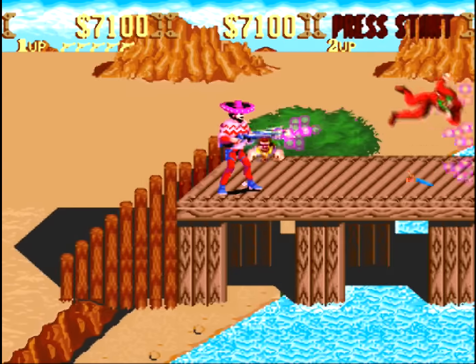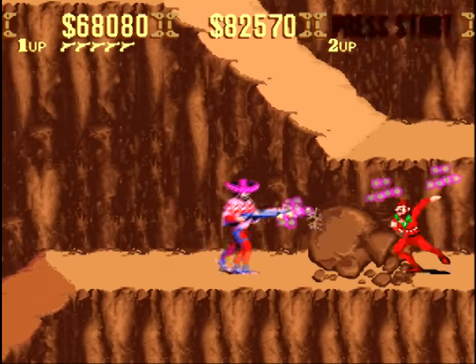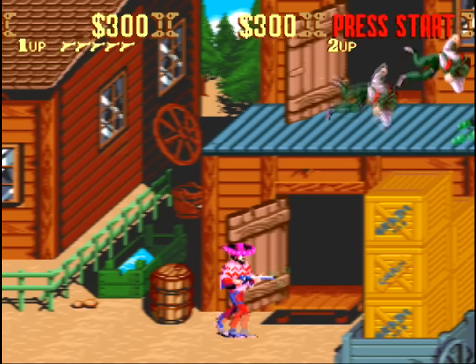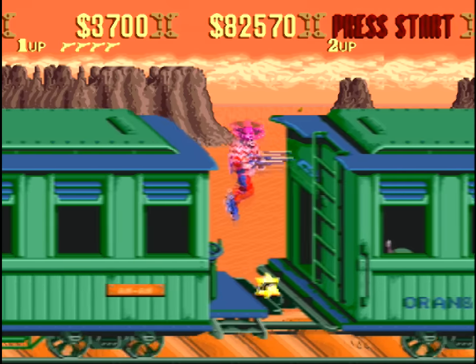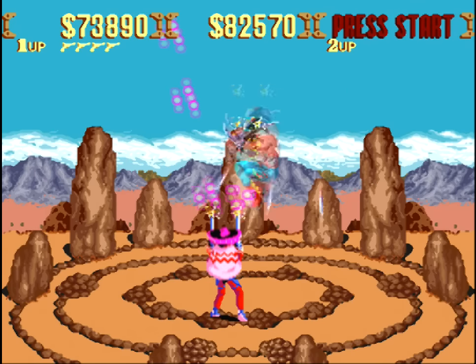Hi there. Previously I've done videos on games released on both the Super Nintendo and Sega Genesis that I thought were better on Genesis, but let's flip it around and look at some games that you're better off playing on the SNES instead of Sega. I have to say my usual disclaimer that I'm not going to include games like Earthworm Jim, Aladdin, Zombies Ate My Neighbors, or Shadowrun, because you can't go wrong on either system with any of those games.